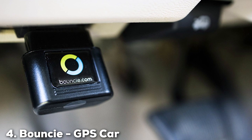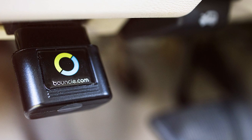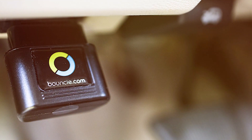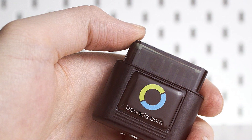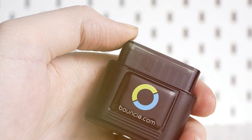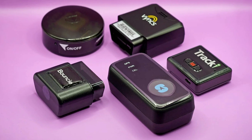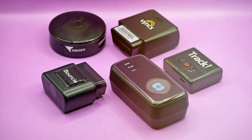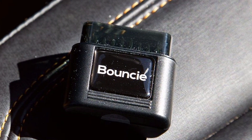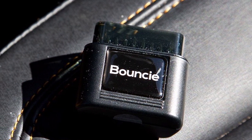Next at number 4, we have the Bouncy GPS Car Tracker Vehicle Location. Introducing the Bouncy GPS Car Tracker, a 4G LTE-powered solution for tracking your vehicle's location with precision and reliability. This sleek and compact tracker is packed with advanced features to keep you connected and in control. With real-time GPS location tracking, you can monitor your vehicle's whereabouts 24/7, ensuring peace of mind. Bouncy offers a user-friendly mobile app that provides a wealth of information at your fingertips. Check your vehicle's speed, trip history, and receive maintenance alerts, all from your smartphone.